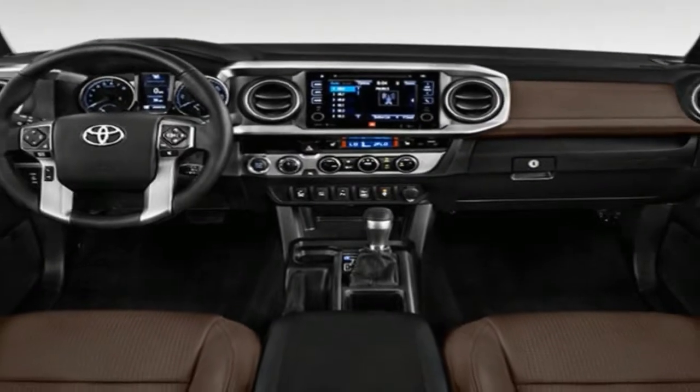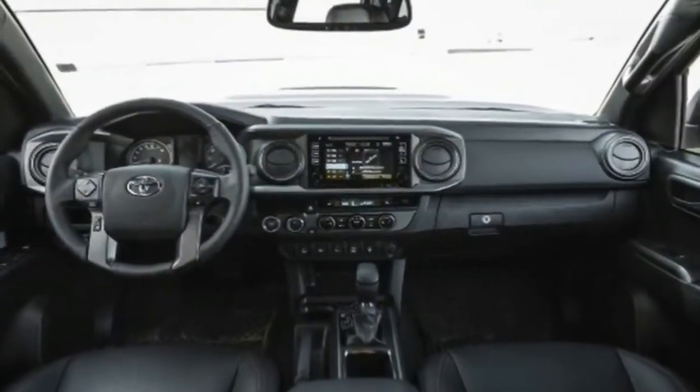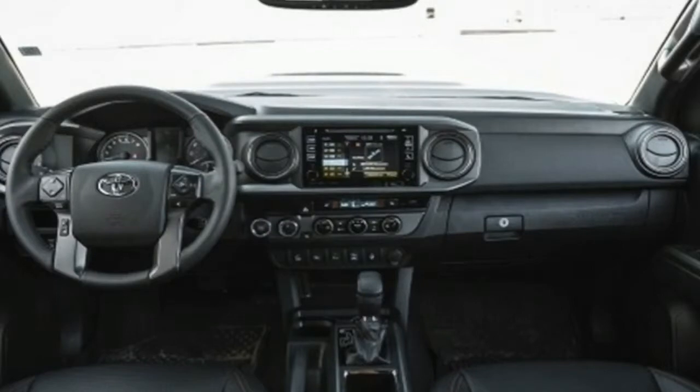Highs: ape-like styling stands out, front seats are pleasant, rides better than you'd expect. Lows: pathetic CVT drone, not roomy, half-effort electronics.